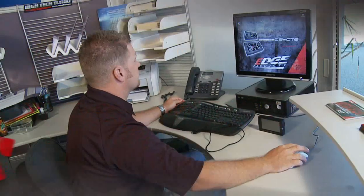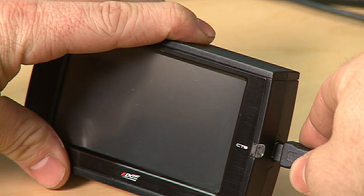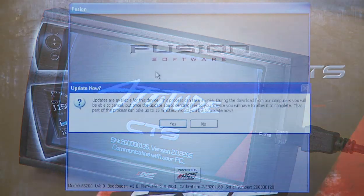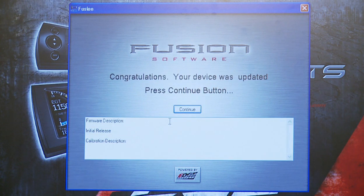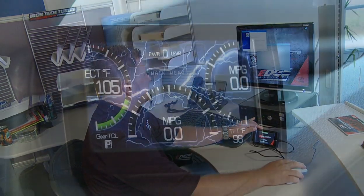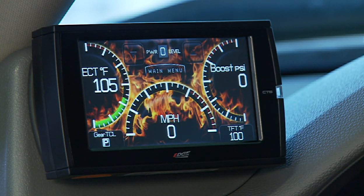The Attitude CS and CTS monitor is completely updateable over the internet. All Juice with Attitude CS and CTS products ship with a universal USB cable that plugs directly into your home computer. Through Edge Products' customized Fusion Internet update software, your device connects through the internet and downloads the necessary updates, new features, new tuning files, and more without ever sending anything back to Edge Products. From enhancing your device with customized backgrounds to completely updating your device software, internet updateability gives you access to all applicable future product updates and enhancements with unmatched ease.